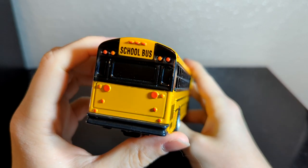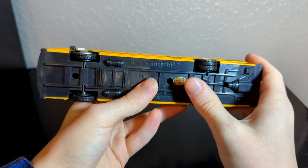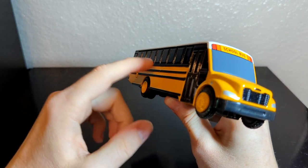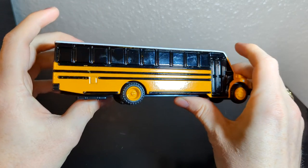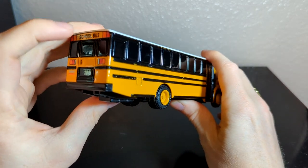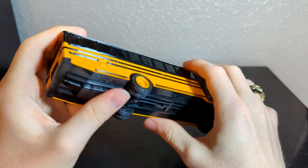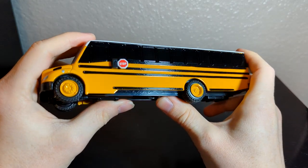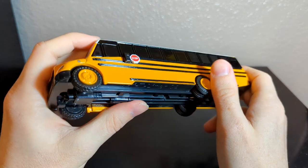I did a separate video going into these a little bit more that'll be up at a later time. Coming back to this C2 for a second — this model right here actually completes my full Thomas collection, with every single bus that Thomas has made, all the different variations and everything. If you want to see a video on that, let me know — thinking of doing that.